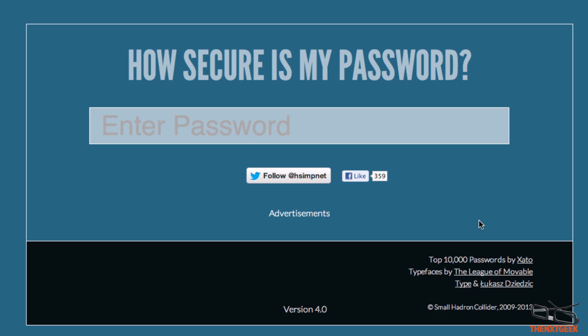Sometimes that isn't so accurate and sometimes we want a bit more information. The only way you can do this is by visiting this website, as it gives you a thorough understanding of how long it takes for a hacker to actually come along and attack your account.